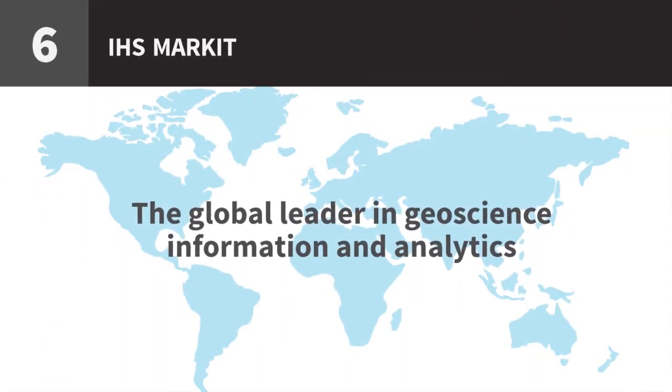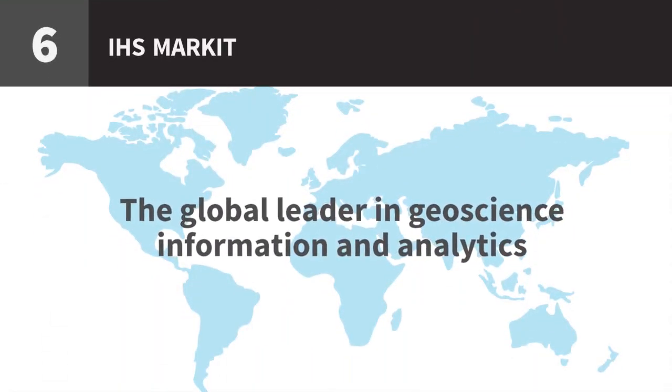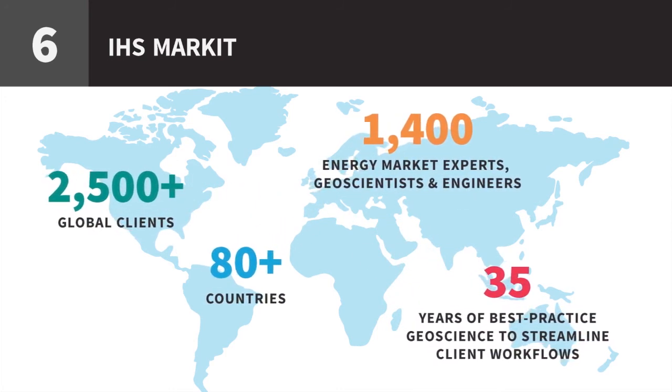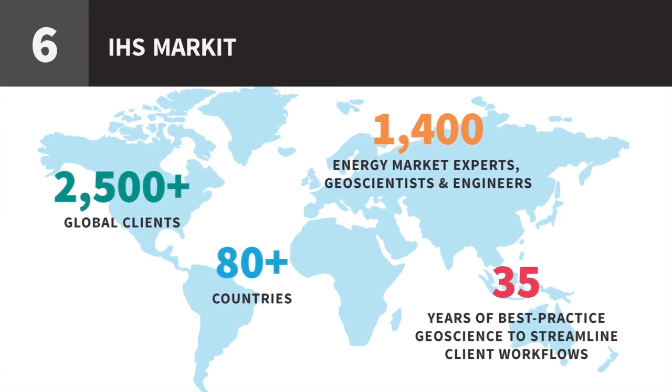Kingdom is backed by the experienced and knowledgeable team at IHS Market. We help you make smarter and better decisions, and have saved our customers billions of dollars and reduced drilling time by more than half.